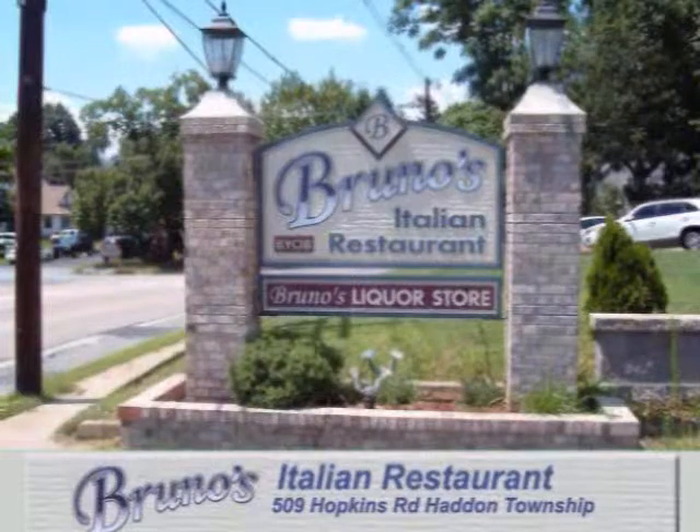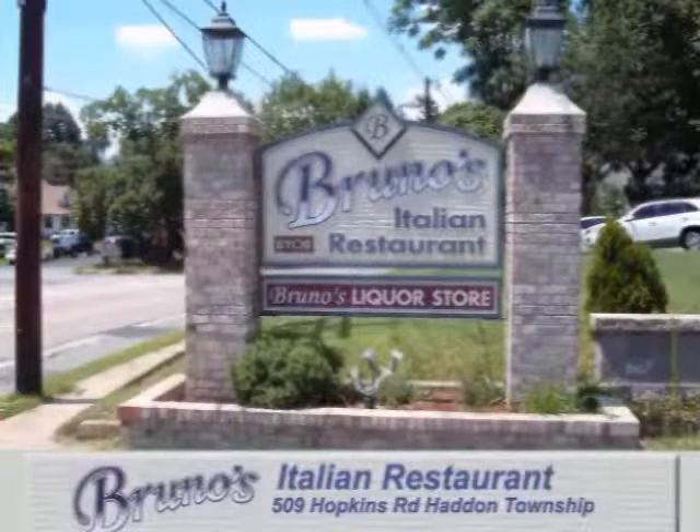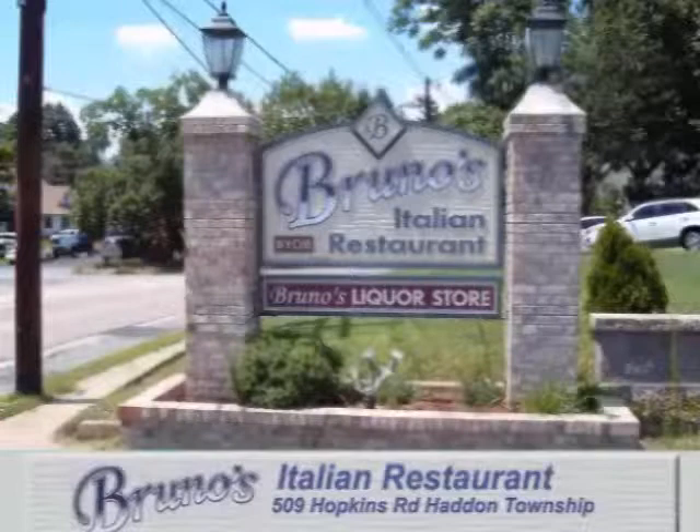Bruno's Restaurant is located on Hopkins Road in Haddon Township between Crystal Lake Avenue and Cothbert Road, offering everything from pizza to fine dining. For more information and links to our menu, visit the TV19 Plus website at www.tvdiningguide.com.